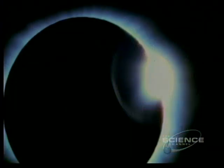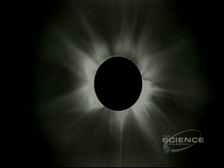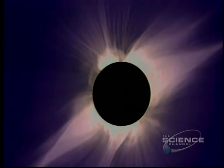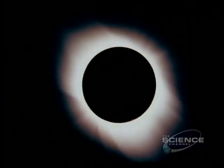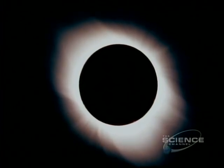For years, astronomers have puzzled over the outer atmosphere of the sun. The corona, as it's known, is the thing that looks so dramatic during a total solar eclipse, when the moon hides the sun's blindingly bright surface. The corona's temperature is in the millions of degrees. And that's extremely odd, because the actual surface of the sun is only a few thousand degrees.